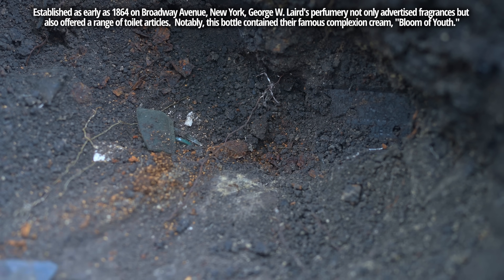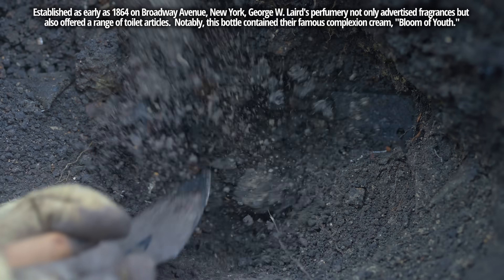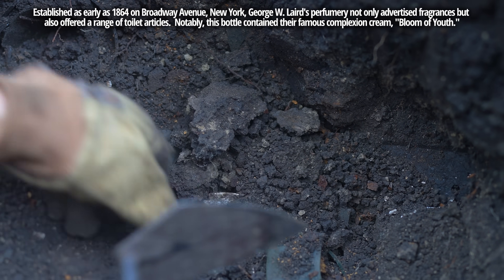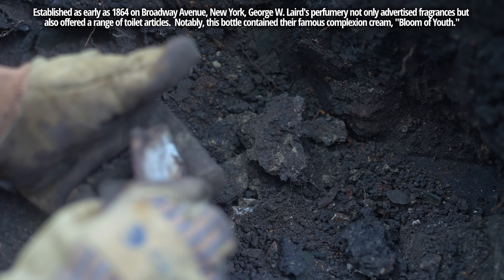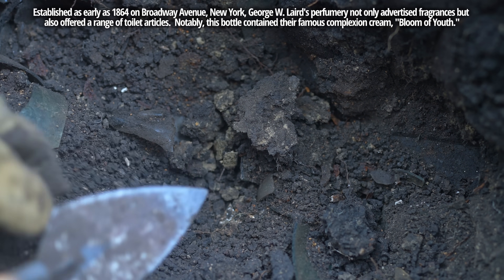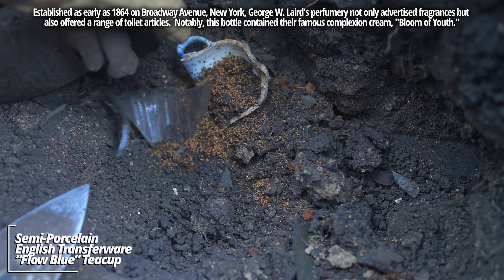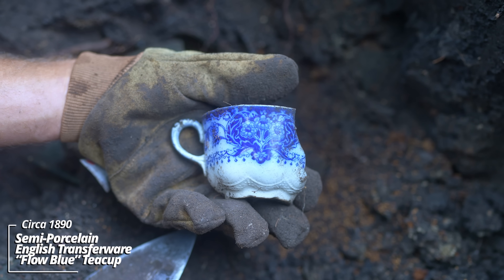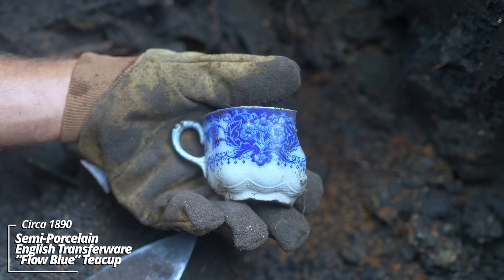You can see that solid use layer. This was a well-used pit. I believe they had 11 children on this farm, so there was them, the parents, and farm workers. This would have likely filled up quick. There we go - another piece to that teacup. Look at that pattern - that is unbelievable.